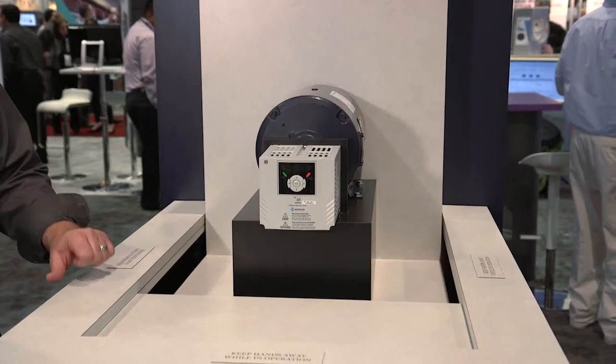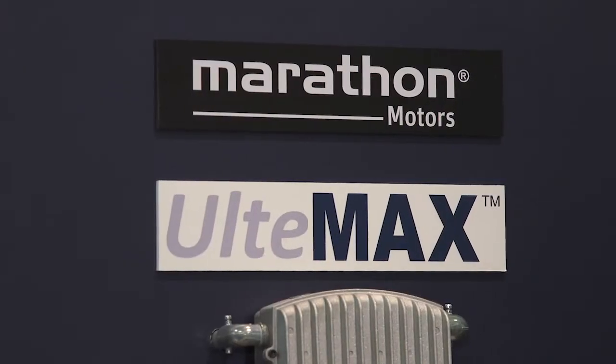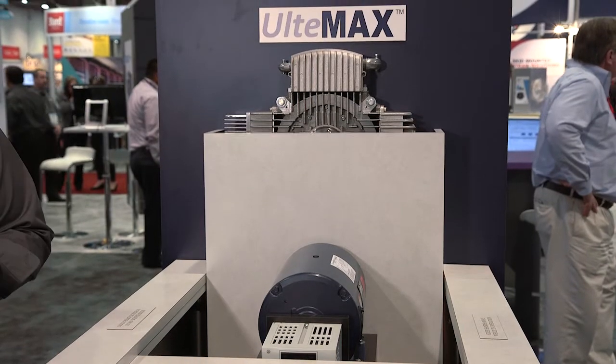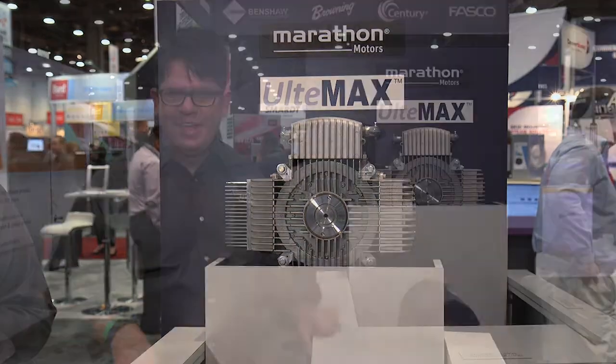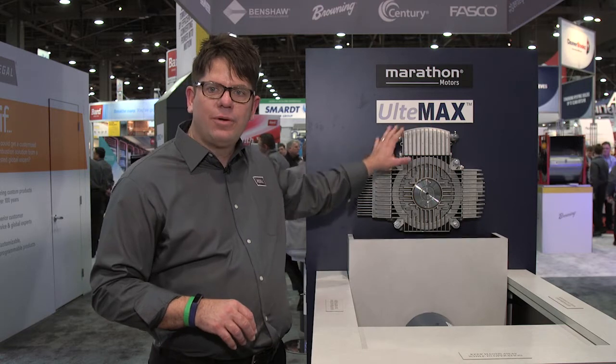As our traditional product moves out of the way, I'd like to introduce you to our new product, Ultimax. It is an axial motor which has been a part of Regal for several years now. We've leveraged our outstanding axial motor technology, incorporating the variable speed capability lateral to the motor.